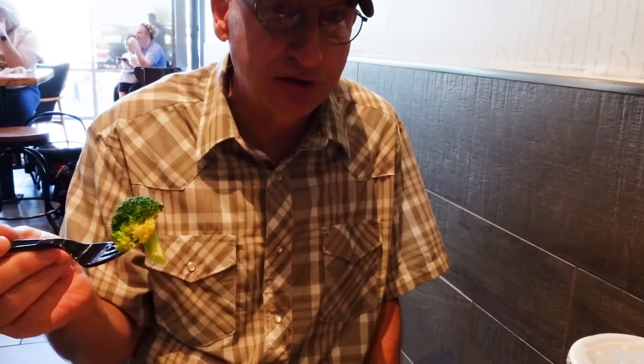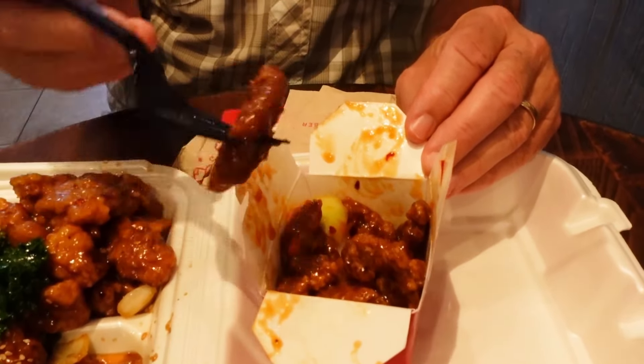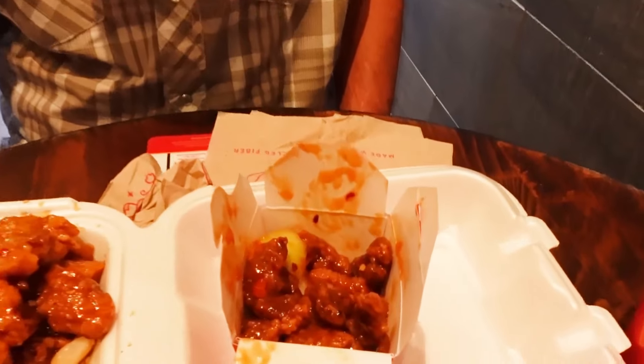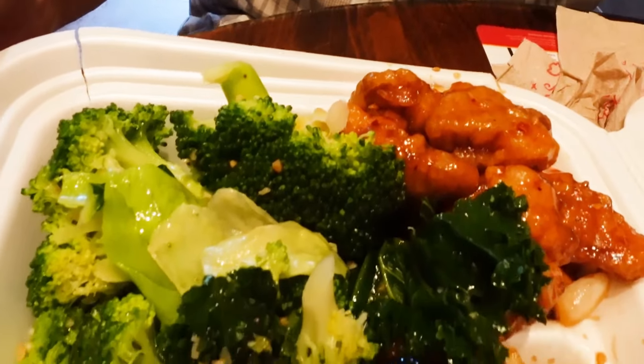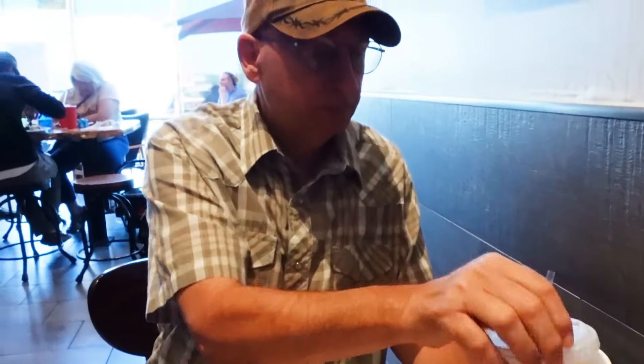The orange chicken is always good — it's sweet with a little bit of spice, kind of reminds me of General Tso's chicken. And of course the super greens with broccoli are really good. Beijing beef is a breaded, coated beef in a spicy sauce — it's delicious. It's always a little bit on the chewy side but you don't mind it because it's got so much flavor. I think it has a hint of vinegar flavor to it with the sauce, because some of the others are more of a sweet and sour.